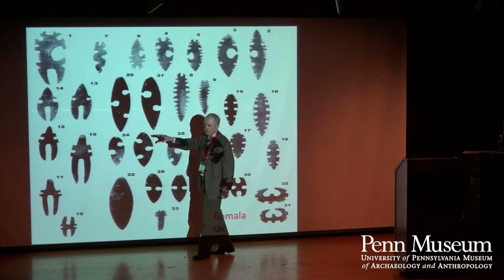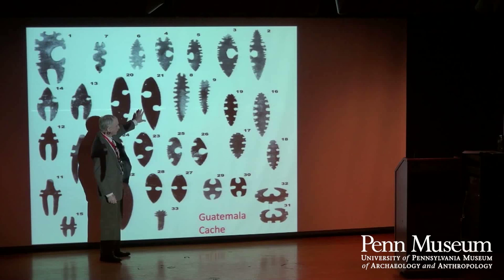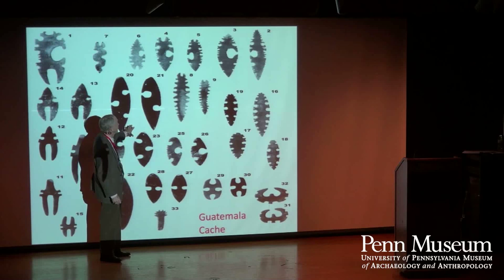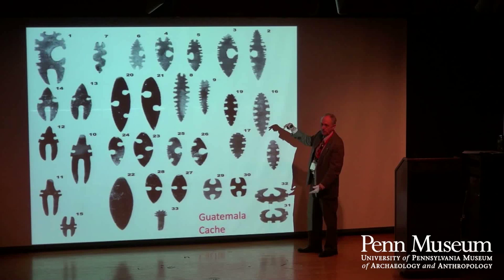Very recently, somewhere in Guatemala — and I haven't been able to find out where — a cache from a single time period and a single person was looted. These are the ones that were dug up by a looter. They fell into the hands temporarily of an architect in Guatemala City who's trying to keep them inside the country. About the only value here, since we don't know anything about context, is that these have enough similarity that those of us who do stone tool manufacture can say, comfortably, these were made by one person at a certain point in his or her training and experience.